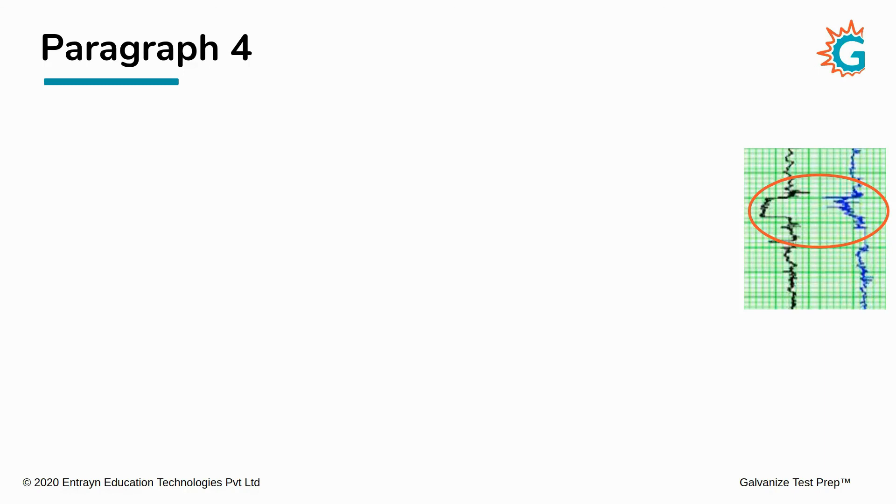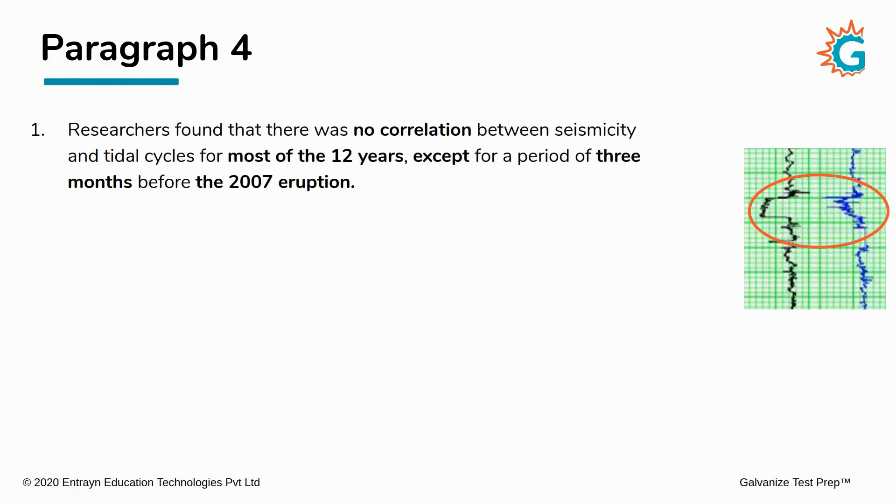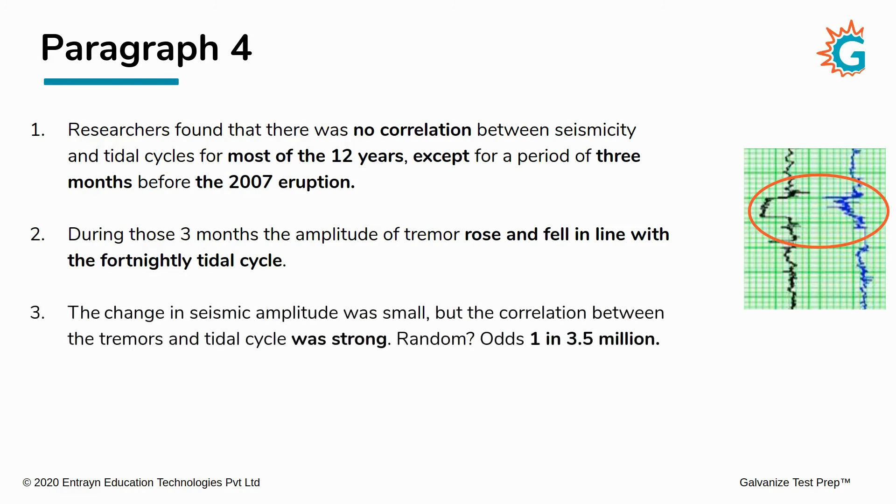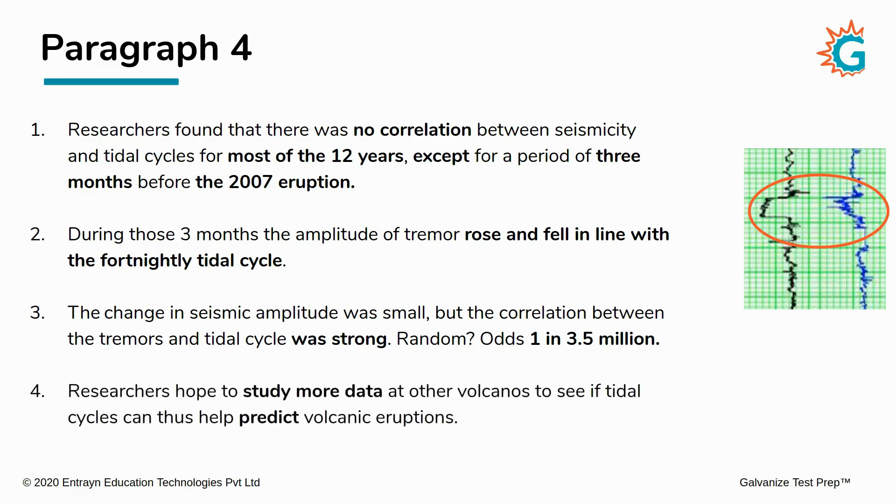Let's quickly summarize paragraph four. First, researchers found no correlation between seismicity and tidal cycles for most of the 12 years, except for a period of three months before the 2007 eruption. During those three months, the amplitude of tremor rose and fell in line with the fortnightly tidal cycle. The change in seismic amplitude was small, but the correlation was very strong — so strong that the odds of it being random are just one in three and a half million. Finally, the researchers hope to study more data at other volcanoes to see if tidal cycles can help predict volcanic eruptions.